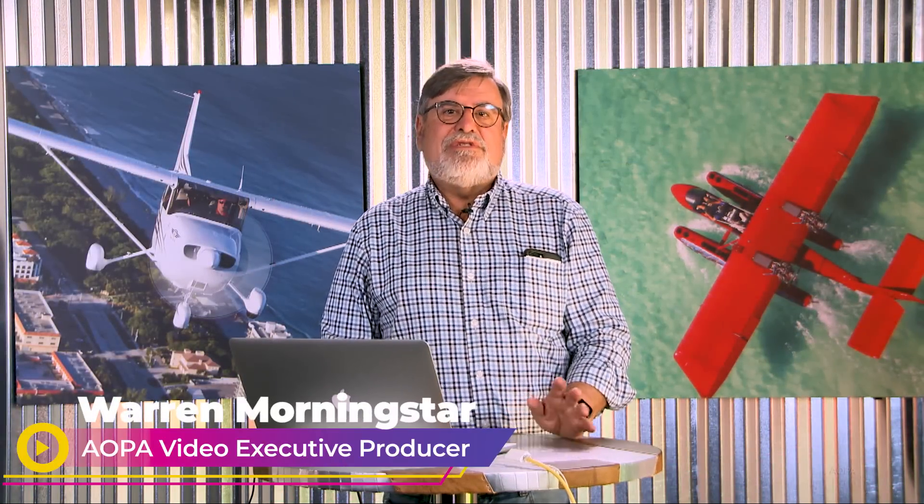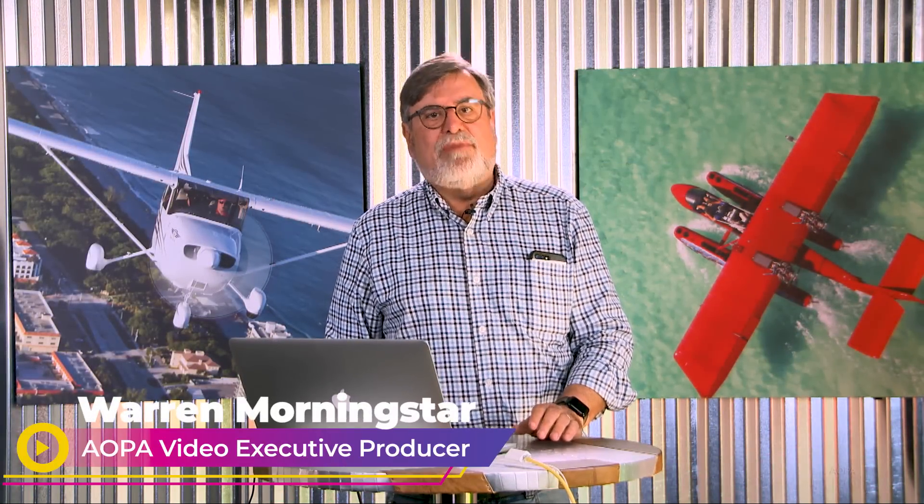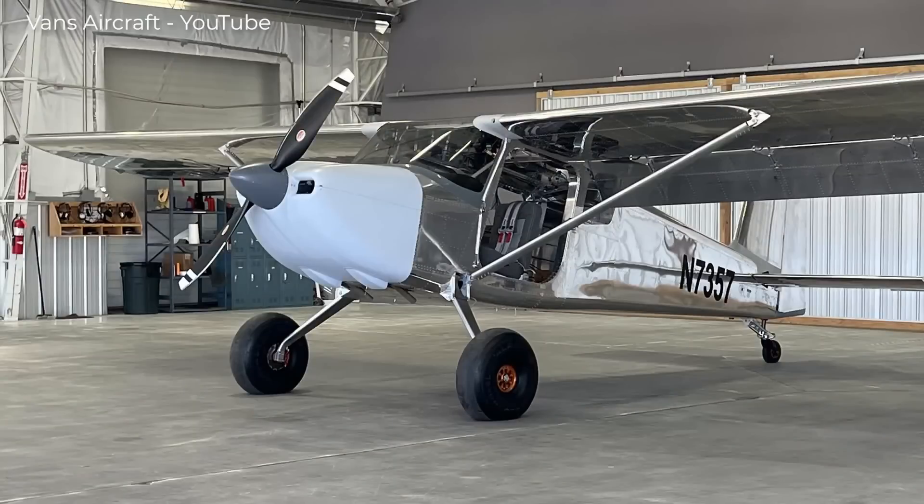Hey everybody, well talk about a tease. The folks at Vans Aircraft are usually pretty tight-lipped, but they've just put out a couple of YouTube videos to give you all a taste of their latest kit, the RV-15.